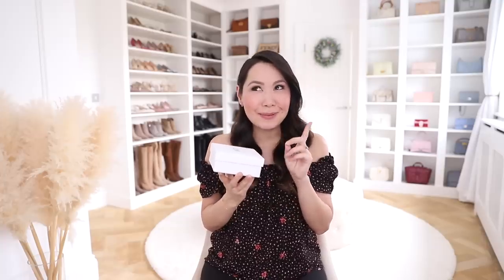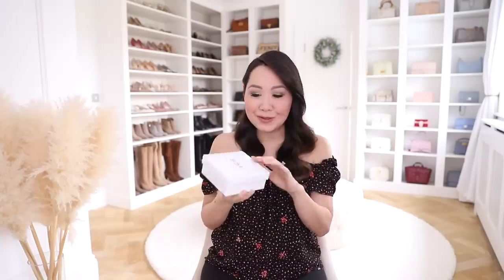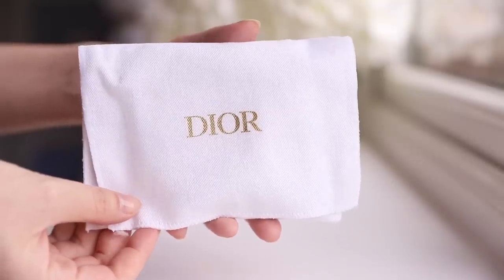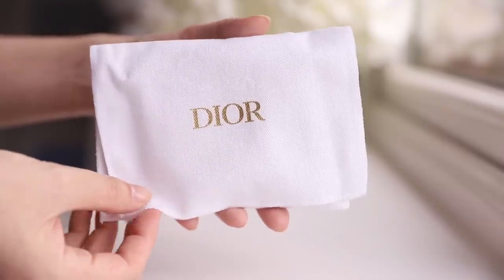Lastly from my mum, she got me this little card holder from Dior, which I was so surprised by. It's from the same line as the Dior book tote I got recently — not exactly the same print but the same line — and she got me the matching card holder. It came with a beautiful ribbon. The packaging is always so lovely: a beautiful white box with gold Dior print, tissue paper inside, and its own little dust bag with Dior on it.